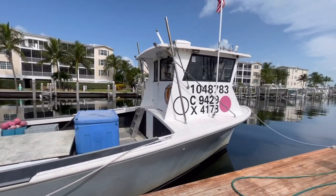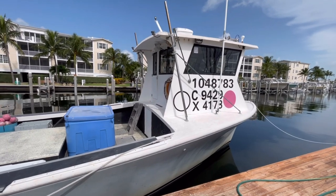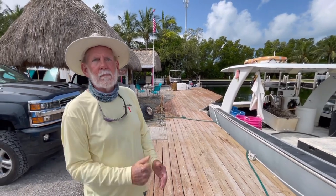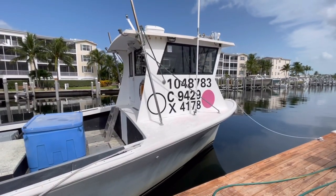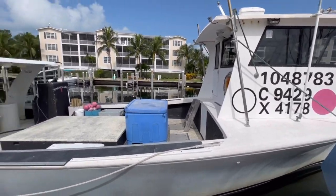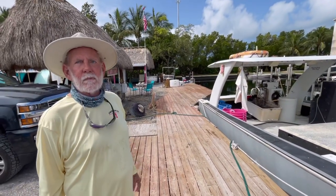That's my boat number, 10-48-78-3, with the federal documentation number. That C number is my crawfish number, C-9429 — that's what they call them, crawfish officers. That's stamped in the bottom of the traps, and it's also branded on my buoy ball. My traps are white, and the X number is 4178. The color of my lobster buoys is magenta. So if Marine Patrol or FWC takes a look at my boat and they see that color, and I'm pulling a yellow buoy, I'm stealing from somebody.